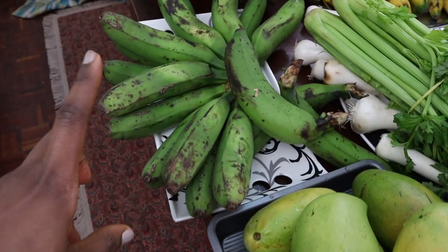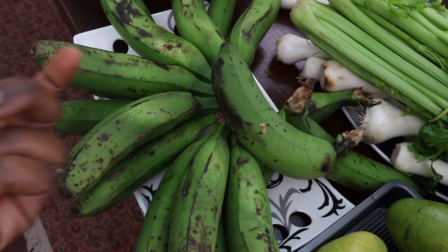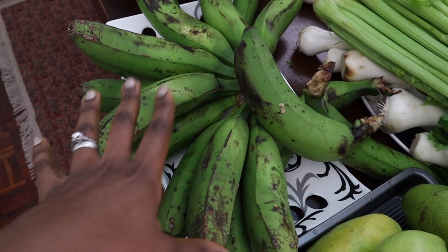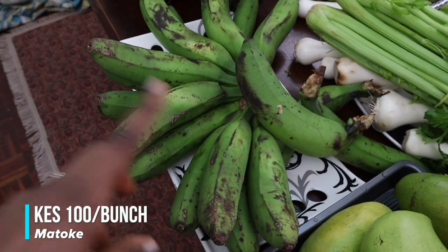I don't usually like matoke, but if you watched my meal planning video, I decided to try them out this time on a whim. This bunch went for about 400 shillings — quite an interesting bunch actually.